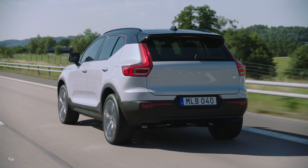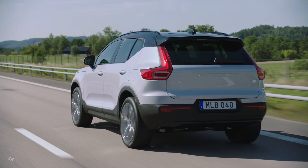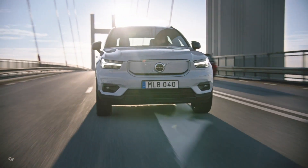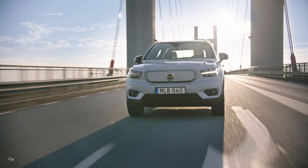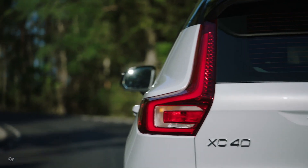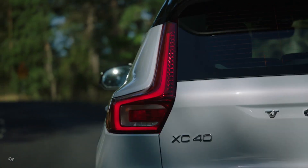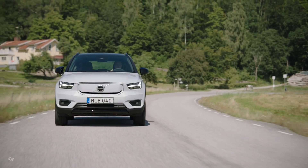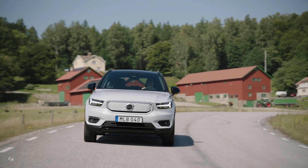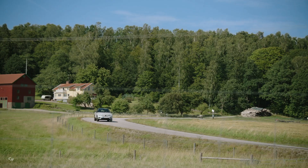The XC40 Recharge offers 413 liters of luggage capacity, which is less than the 460 liters of the regular model, although due to the space saved by the absence of a combustion engine it gains a 31-liter frunk storage area underneath the bonnet. The vehicle weighs a minimum of 4,740 pounds compared with 3,300 pounds for the combustion engine version.